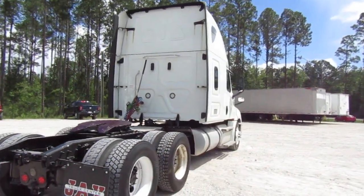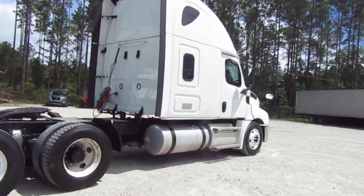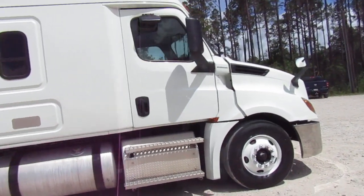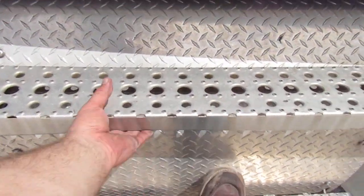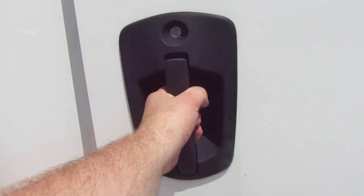Moving on to this side of the cab — you know there's no damage. It does only have the one cabinet on that side. Moving on to this side. Obviously the steps are clean. No damage, nice and secure. Let's door test it. Beautiful.